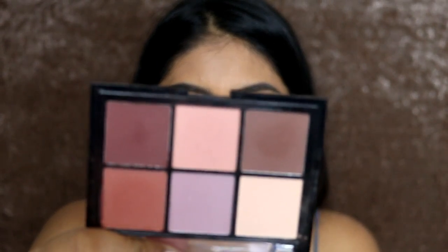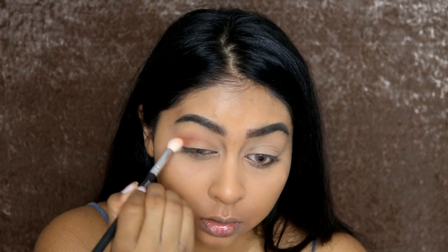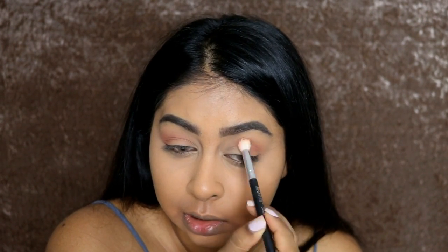I'm going to use my NYX Lingerie Lid Lingerie Palette — this is what it looks like — and I'm going to go in with this shade first. Look at my hair, it's glossy — the lighting is doing that — but make sure to watch my hair care routine, I put it up last week. I feel like I sound really quiet today. Some days I'm super hyper and some days I'm really zen. Most of the time I'm quite zen — I'm not a loud person in general.